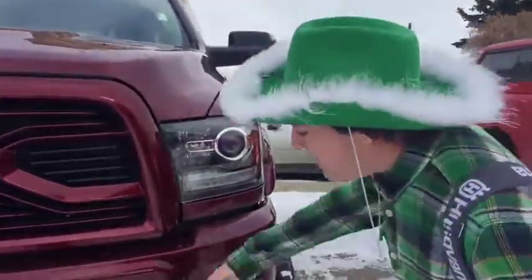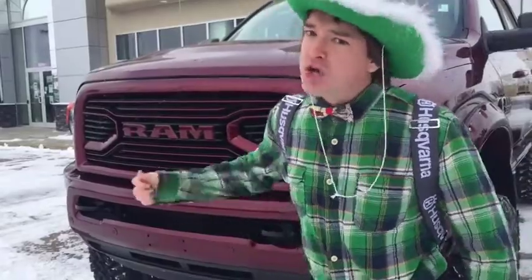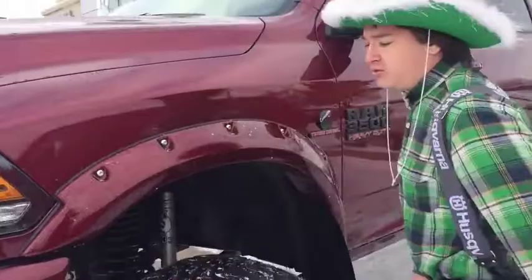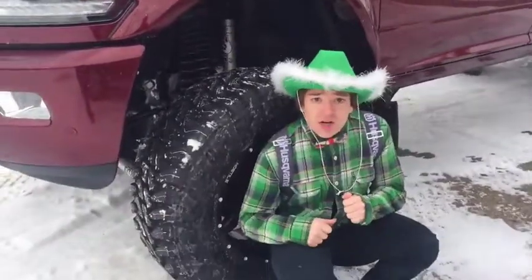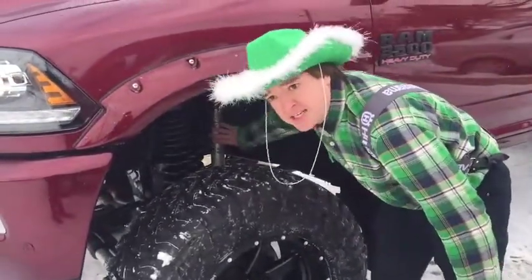You also have some tow hooks built on, so when all of your friends that don't have nice big jacked up trucks like this get stuck in the snow, you'll be able to pull them out. No problem. You've got the fender flares built right on — they make it look real mean. Look at the size of these tires — they're huge. And we've got box stabilizing shocks there.